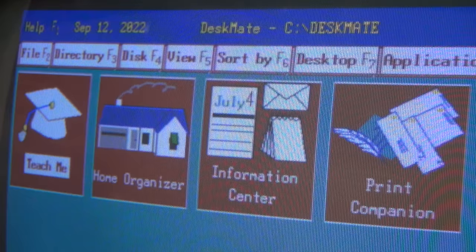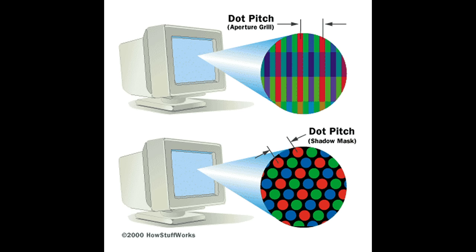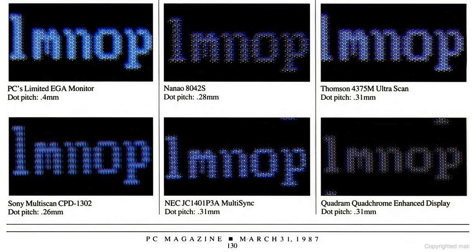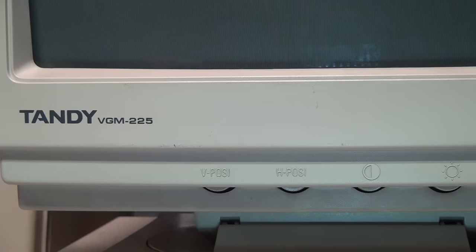The dot pitch of a color CRT monitor is a measurement of the gap between each pixel on the face of the CRT. The smaller the dot pitch, the more finely spaced those pixels are, and the more detailed an image the monitor is capable of displaying.